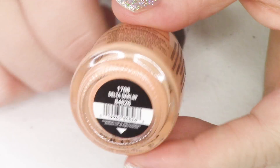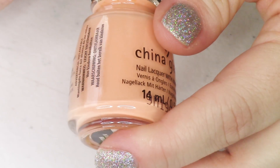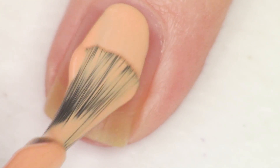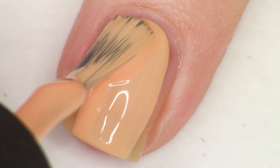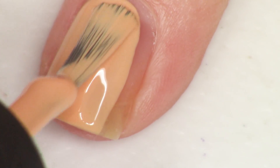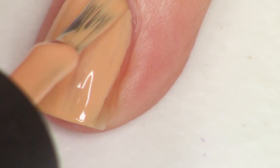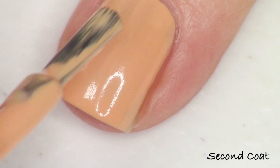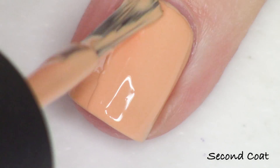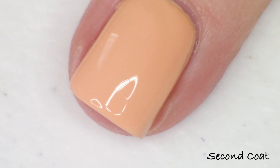Next up we have this sherbet orange shade — another straight cream formulation called Delta Darlin. I haven't seen the movie yet so I don't know the reference point. Two coats here, no shimmer or glitter in it. If I have anything similar enough that might be dupe-worthy, I include that after the macro shot, so I have a few comparisons to share for Delta Darlin.